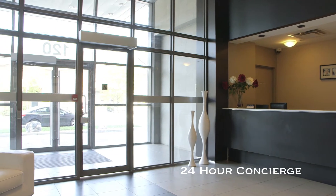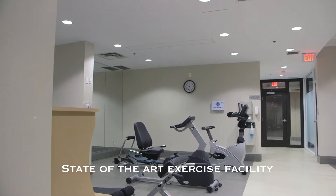This is a perfect starter condo. You will not be disappointed. Come on in for a tour and see what you think.